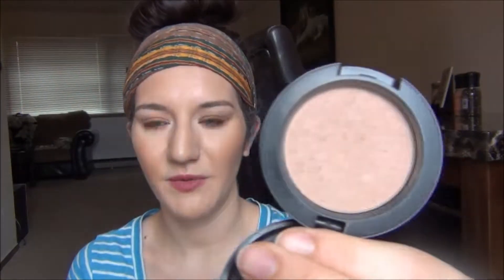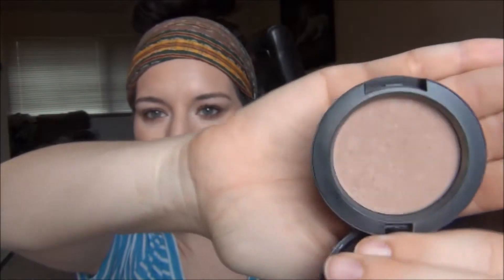My favorite bronzer is actually a MAC blush in the shade Baby Don't Go, but I use it for bronzing — that's what I used today. I love this. It's just perfect especially if you're fair like I am; you don't want to go too orange. This is just very very beautiful. If you have fair skin, this is a must — you have to at least try it. All the things I'm talking about are going to be linked below.